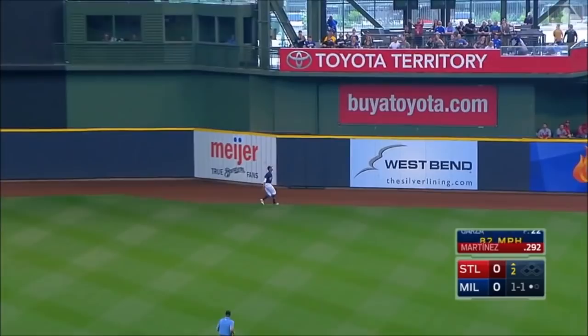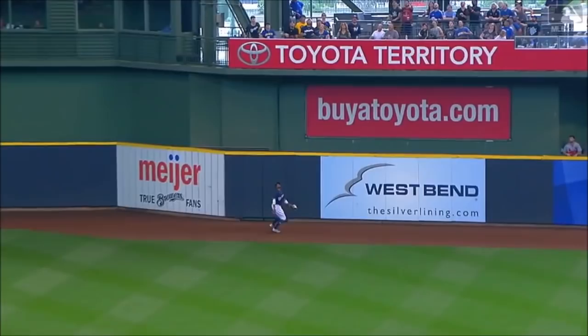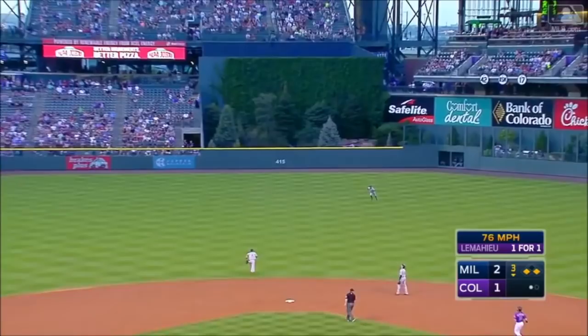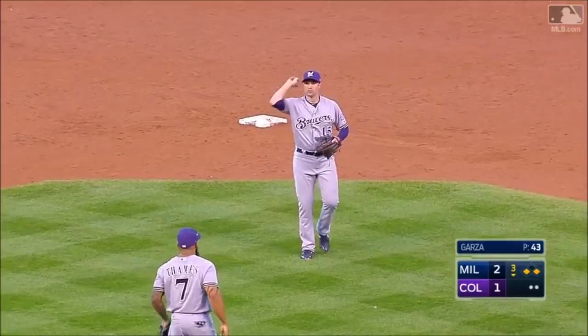Martinez sends one deep into center field. That is way back. Broxton is at the wall, and he makes the catch! A nice catch up against the wall. Broxton playing relatively shallow, measuring it right as it's hit. Broxton on the run, comes in and makes a nice catch. He had to hesitate on that one, but ends up making a nice catch.